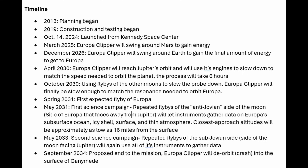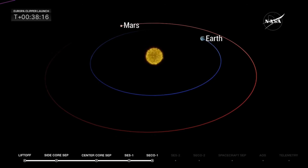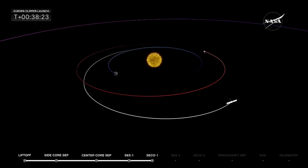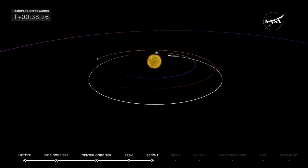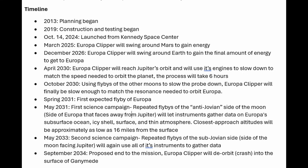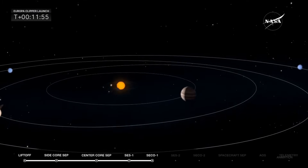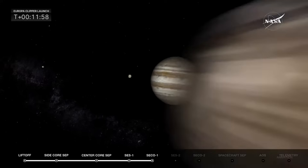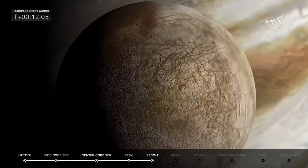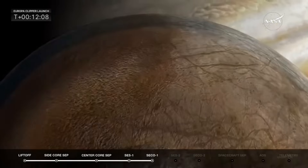So here are more details on the timeline. The probe has to take a roundabout way to get to Europa because it doesn't have enough fuel on board to power straight there. The public doesn't seem to be keen on nuclear propulsion for these probes launched from Earth, although I think that needs to change. Probes as configured now have to get orbital assists along the way — it's going to get assists from Earth as well as Mars. The first flyby of other nearby moons will be in the fall of 2030, and the first expected flyby of Europa is spring of 2031.